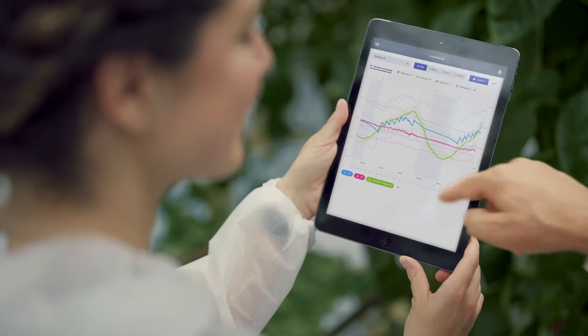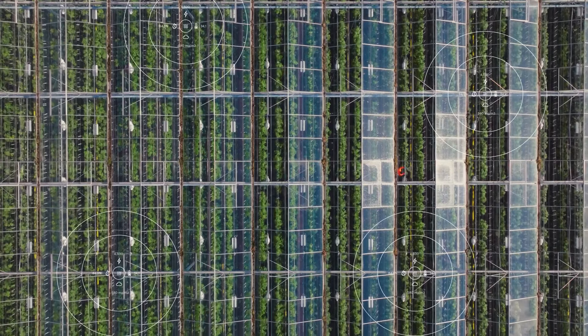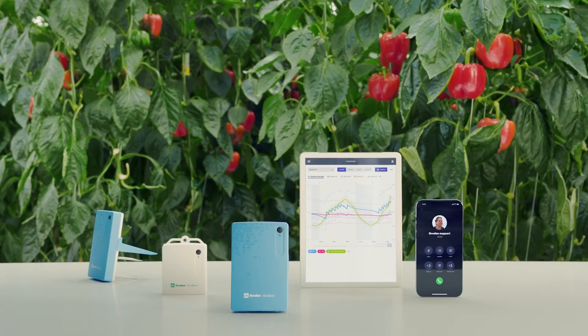GrowSense Suite is your trusted partner in optimizing your crop yield, with seamless integration of advanced sensors and software, enhanced by the expert support you need to grow your ambitions.